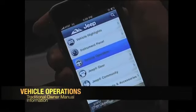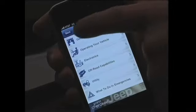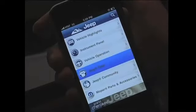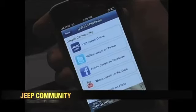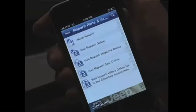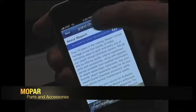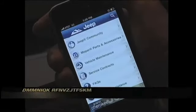We also have vehicle operation, where traditional owner's manual information is contained — from getting started all the way through what to do in emergencies. Then we have Jeep Gear if you're interested in purchasing Jeep gear or merchandise. Additionally, we have the Jeep Community, which keeps you connected with fellow Jeep owners via social media. We also have Mopar Parts and Accessories if you want to outfit your product with the latest accessories sponsored by Mopar.